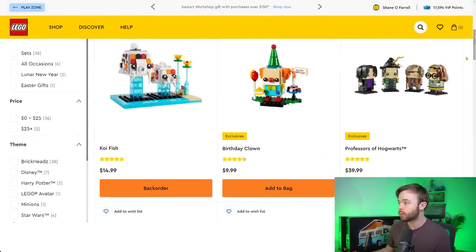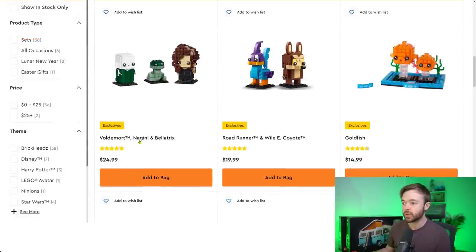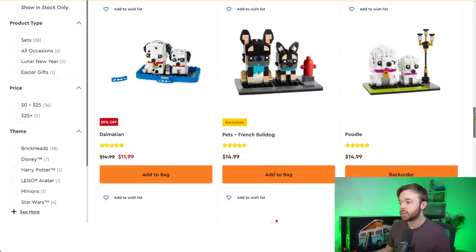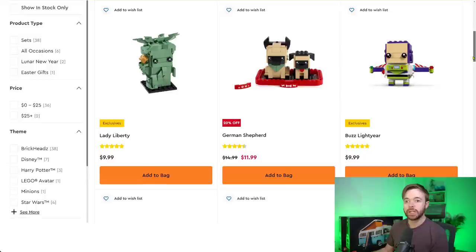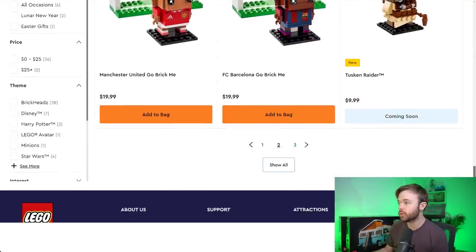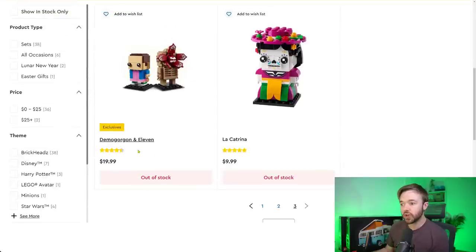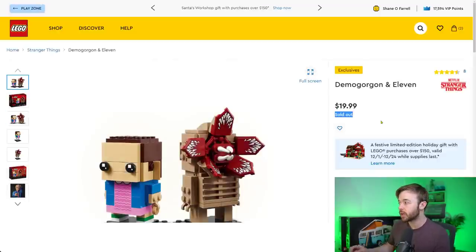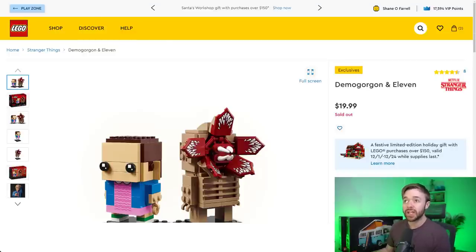Moving to Brickheads — we see Professors of Hogwarts, Voldemort/Nagini/Bellatrix, and Roadrunner and Coyote are still in stock. Scrolling to the third page, the Demogorgon and Eleven Stranger Things Brickhead set is currently out of stock. Opening it up, it says 'sold out' — not 'temporarily out of stock' — giving us a clue this could be the last we'll see of that set.